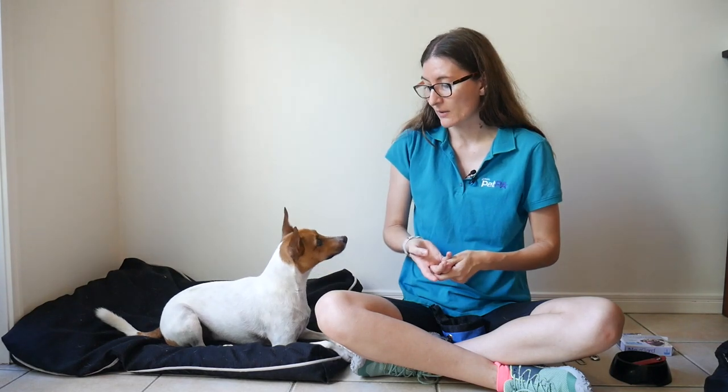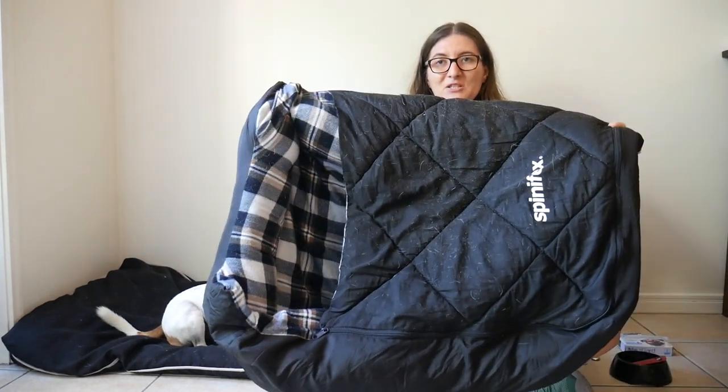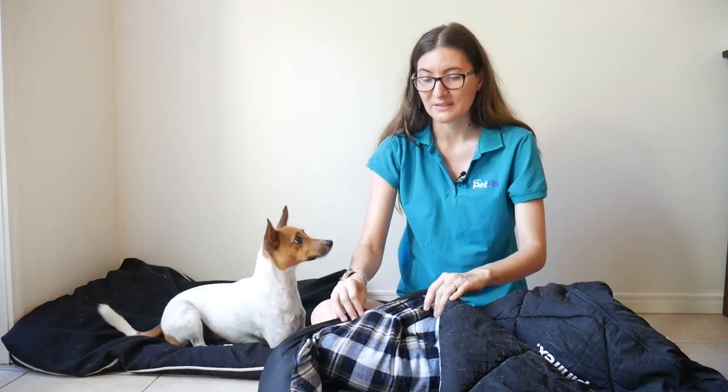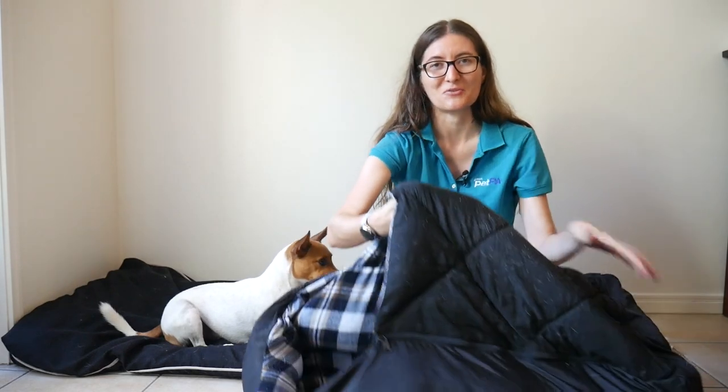We did have some trouble getting Hamish settled for the night when we first started camping because he's quite an anxious dog. We actually invested in a dog sleeping bag — this one here — from Anaconda, and it's been the best thing for him to feel nice and cozy and safe at night, because he can go under here and tuck himself right in.